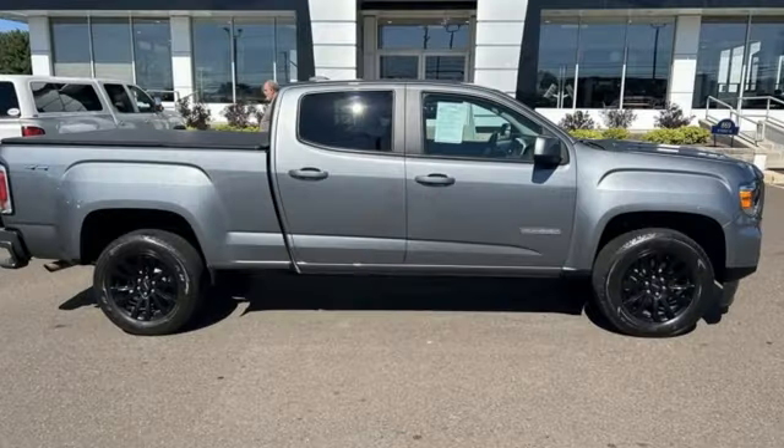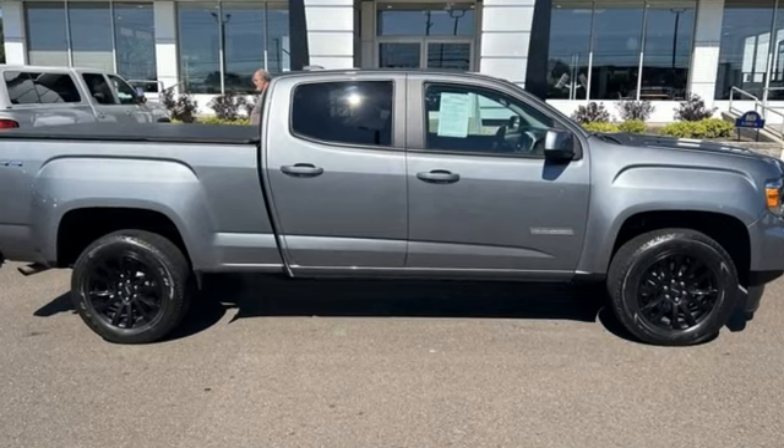Smart capabilities, strong performance. GMC. Take it for a test drive today.